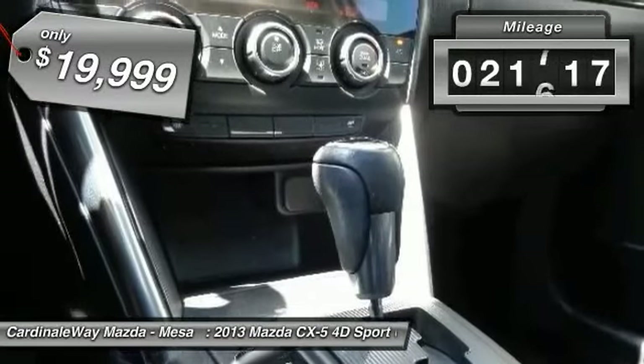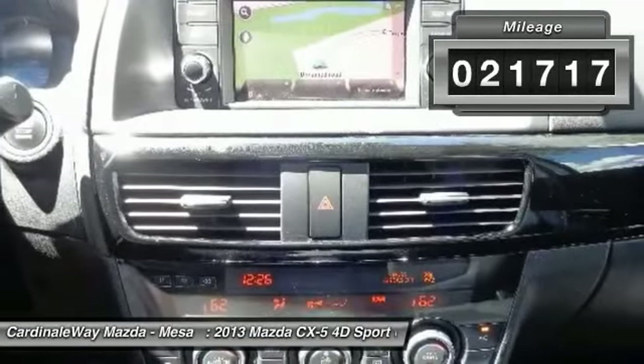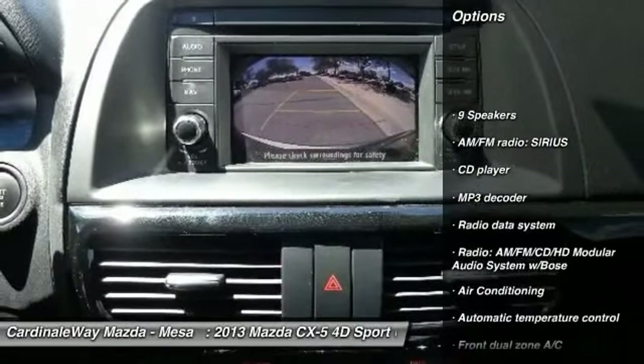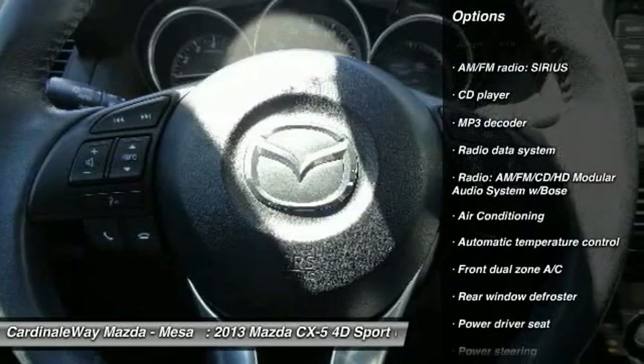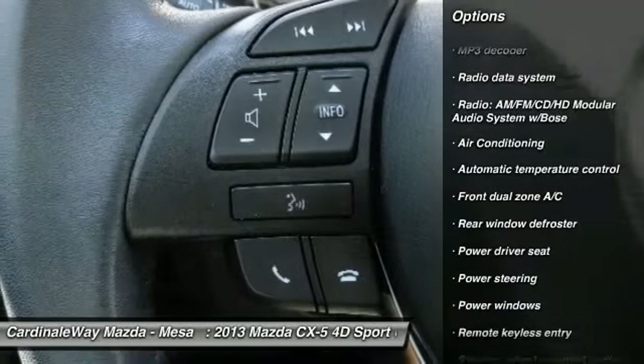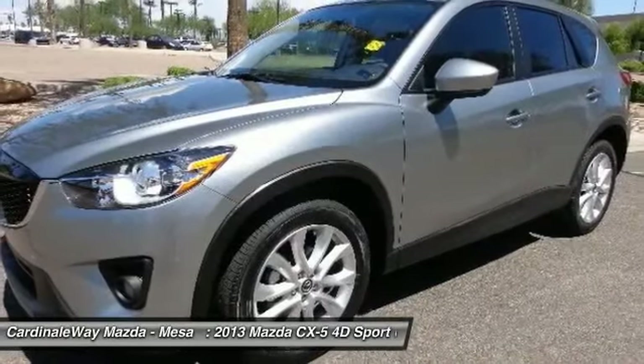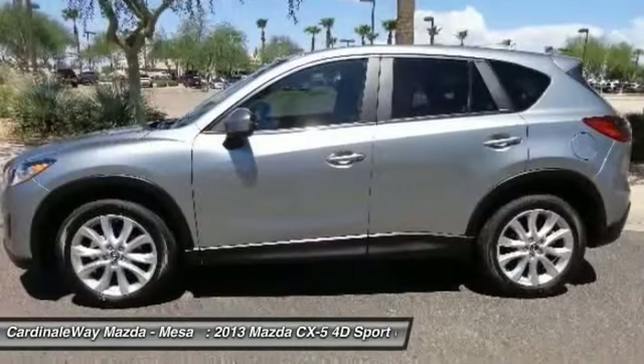This vehicle has less than 25,000 miles. Here are some of this vehicle's great options: traction control, dual airbags, Bluetooth, power steering, one owner, air conditioning, front four-wheel disc brakes, electronic stability control, power windows, and fog lights.